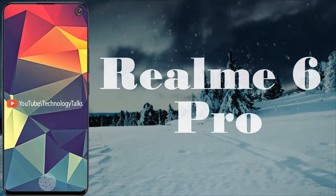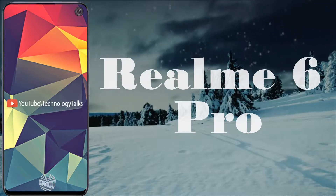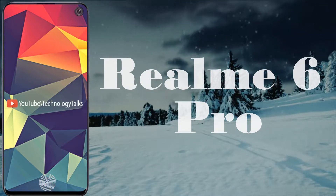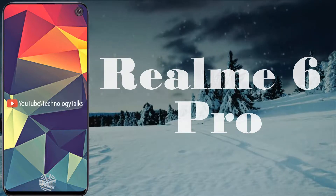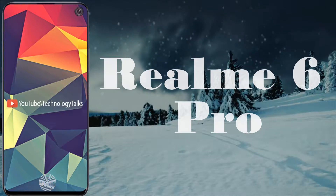Hello guys, welcome to my channel Technology Talks. In this video we introduce you to the core concept of the Realme 6 Pro. The Realme 6 Pro is the successor of the Realme 5, and linked images show what's in development.